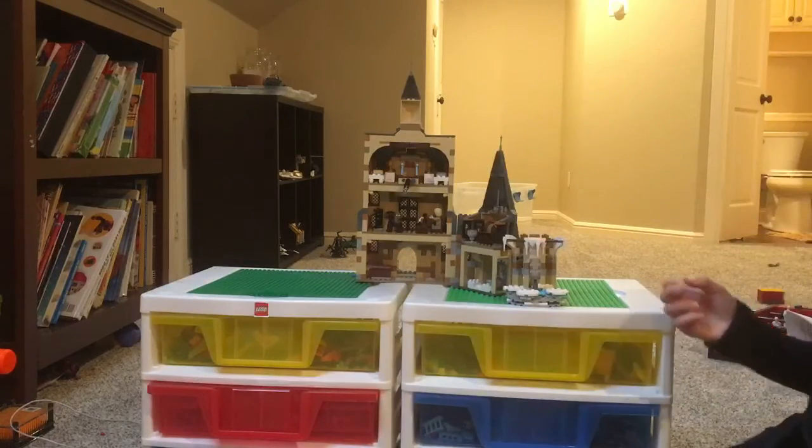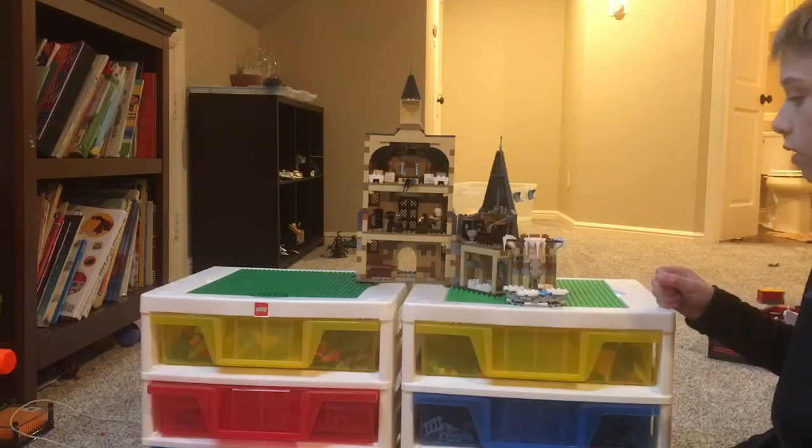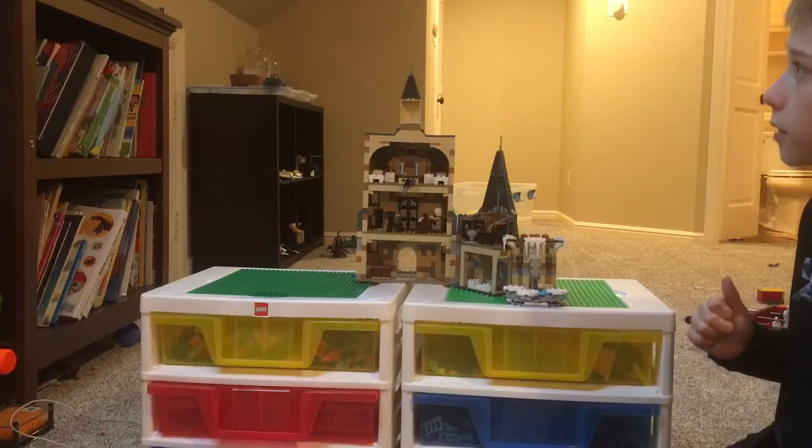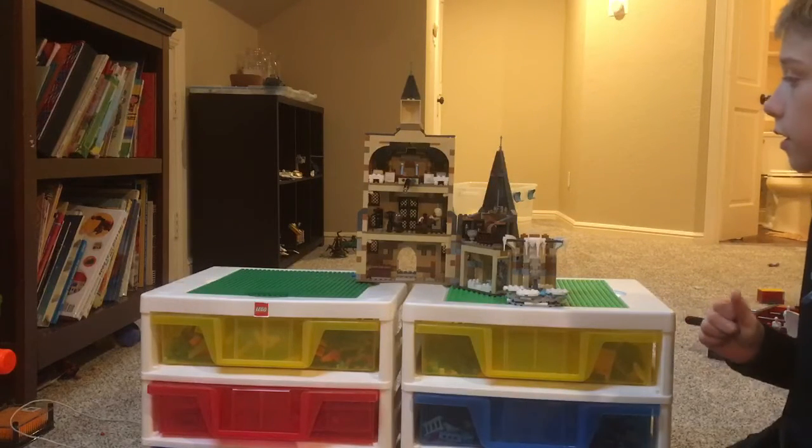It also has this — this set is from the fourth movie, The Goblet of Fire, whenever they were having the Yule Ball.